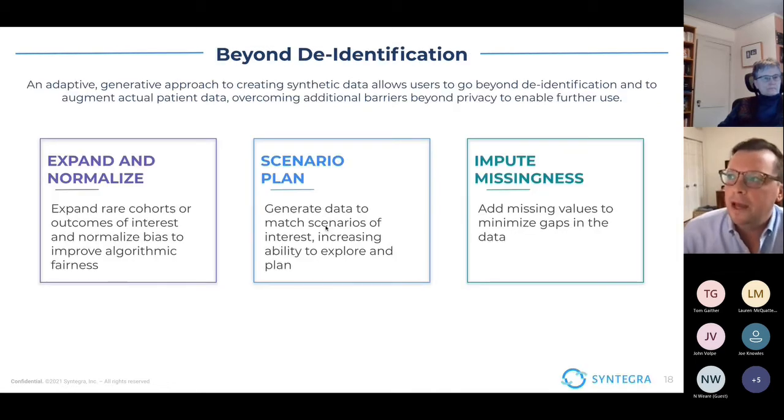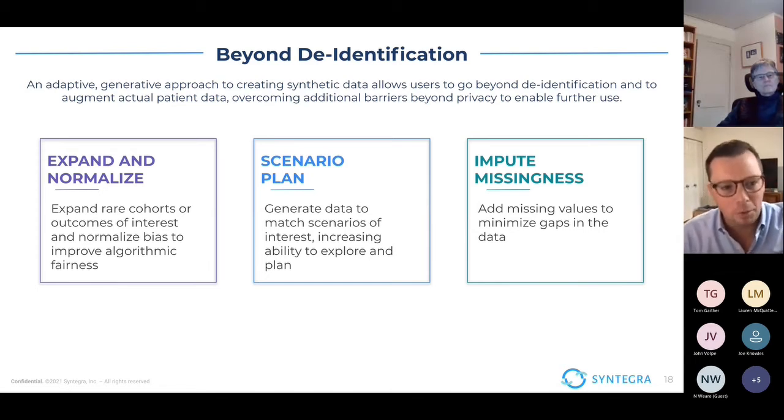Moving beyond de-identification is where things get really interesting. The baseline is: how is this a form of de-identification that goes beyond even statistical determination or expert determination to provide a high level of privacy — a high level of comfort that you're not going to expose patient records. But once you go beyond that, our generative capabilities really allow you to start to augment the data and take a very data-centric approach to exploration and innovation. Some of those areas are expanding and normalizing the data, scenario planning — for example, looking at how different risk outcomes may impact your population — and imputing missingness. Using that generative approach, if you think about the 46-year-old man example, the model can find instances where there's a missing or null value and essentially sample again to elegantly impute that missingness.